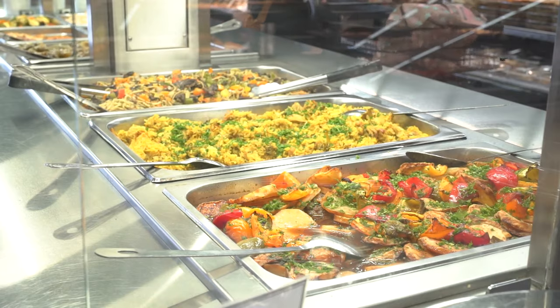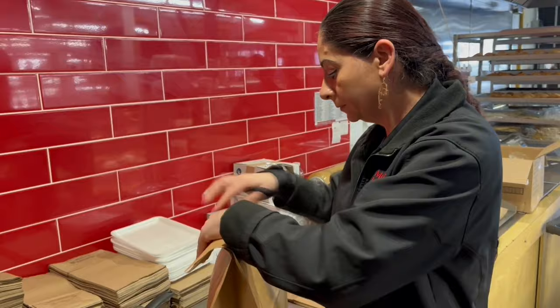The prep bag includes food from yesterday's hot buffet. It just needs a zap in the microwave.